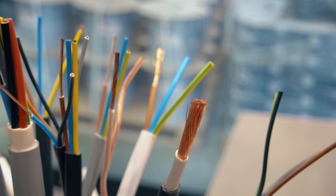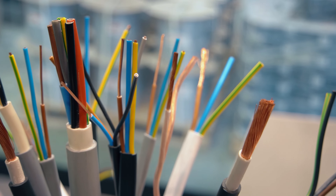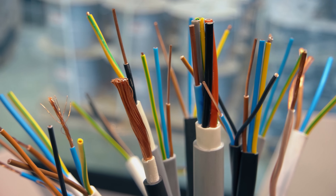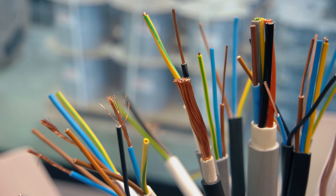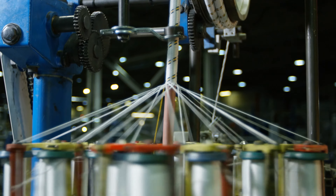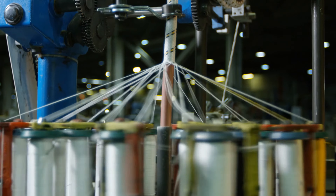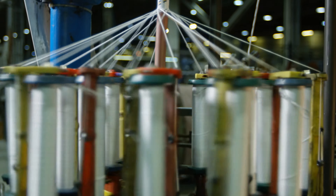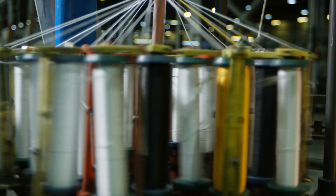Copper wires are used in a wide range of applications. The three most common are electrical wiring, because they're highly conductive; data transmission such as ethernet, telephone, and broadband cables, because they're able to transmit data signals at fair speeds over long distances; and the automotive industry, where they can withstand the high currents and temperatures present inside vehicles.